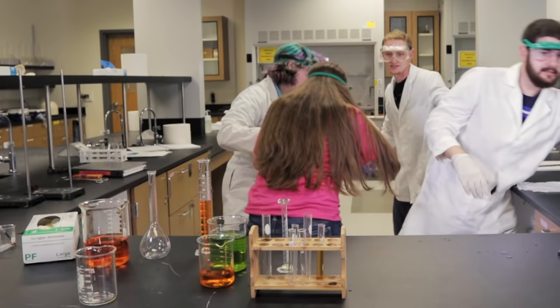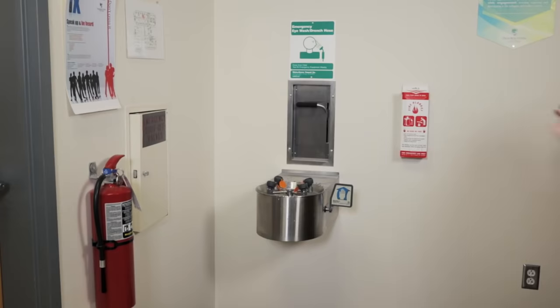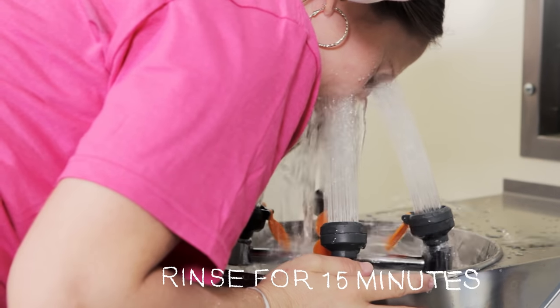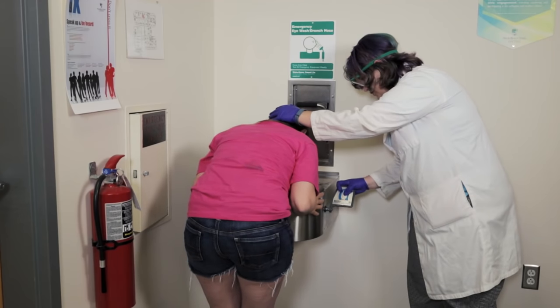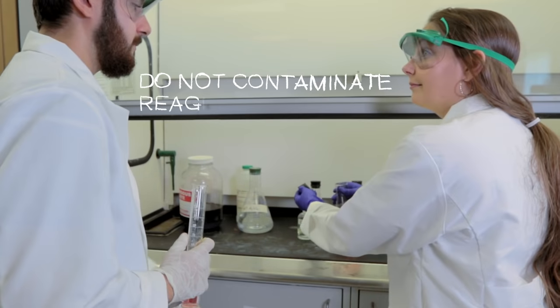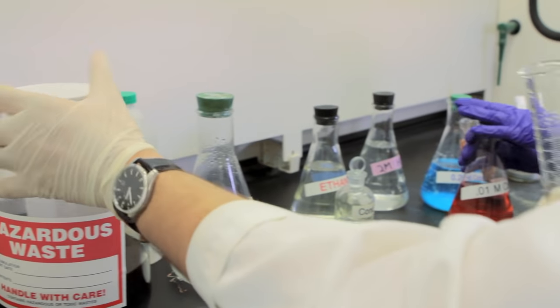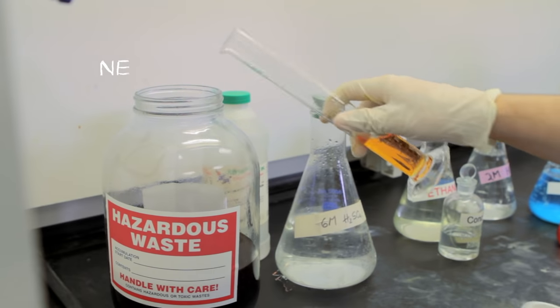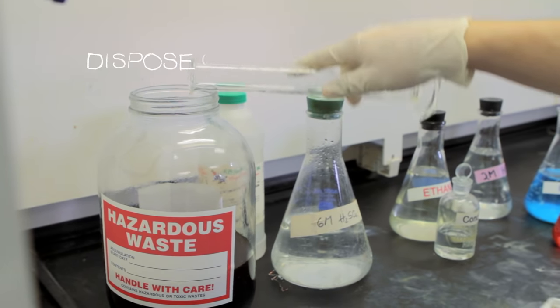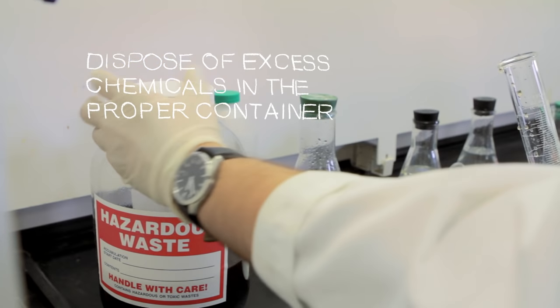If a chemical splashes into your eye, immediately proceed over to the eyewash station. Every lab is equipped with an eyewash station. Rinse for at least 15 minutes or until the chemical is fully removed. To prevent contamination of stock reagents, never return chemicals to the stock bottle — either share with another student or dispose of as instructed.